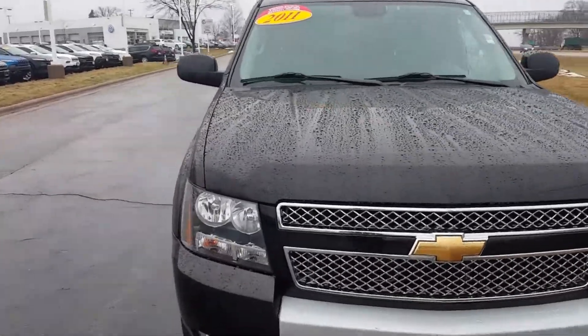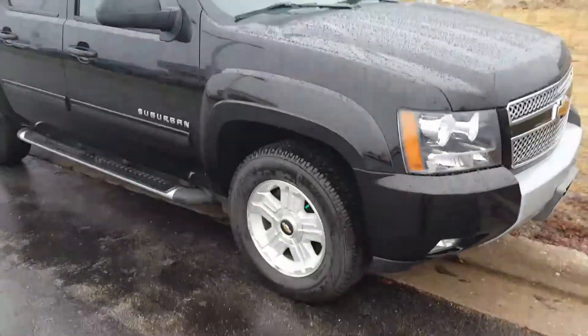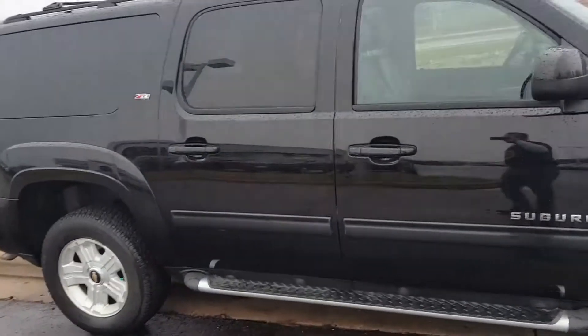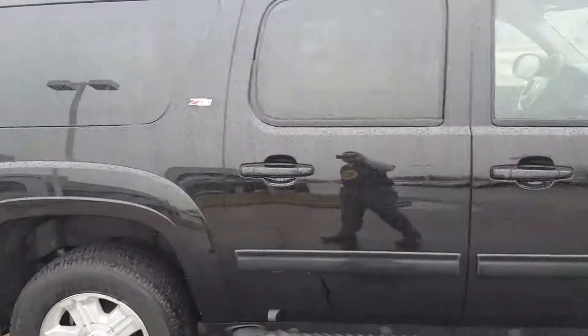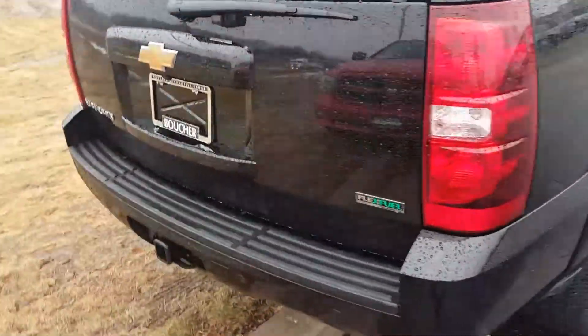Hey Josh, this is Marvin over here at Frank Boucher. Just wanted to make a quick video for you. I know that taking pictures really doesn't give it full justice. It's a 2011 Suburban Z71 package. It's got leather, it's got a DVD player that's actually never been used, believe it or not. I mean, this thing is super clean, super nice — 45,000 miles.